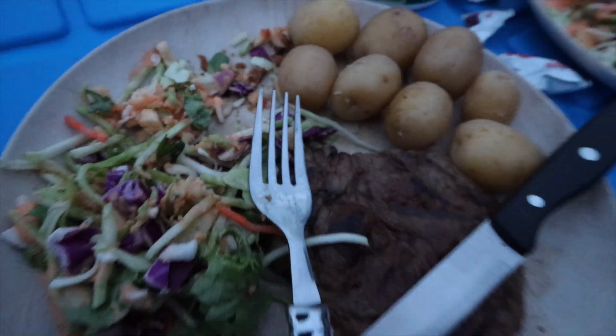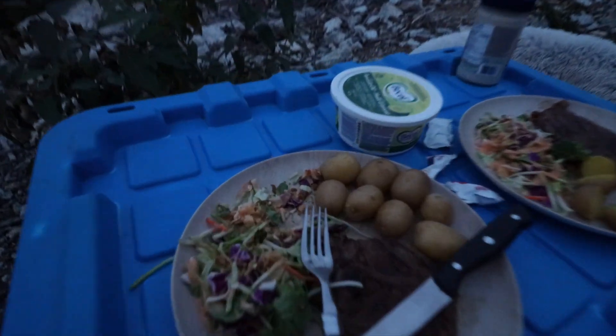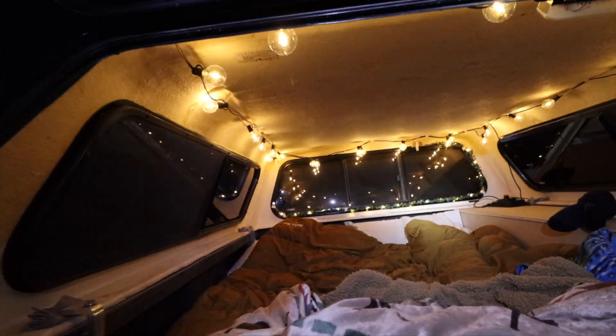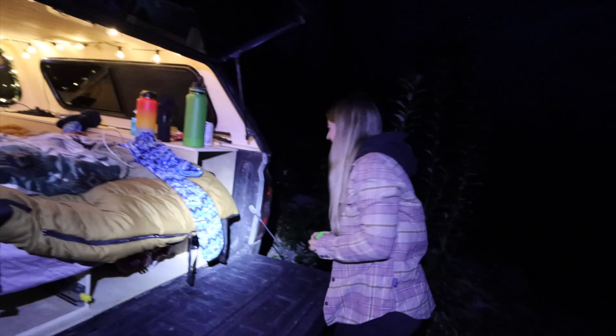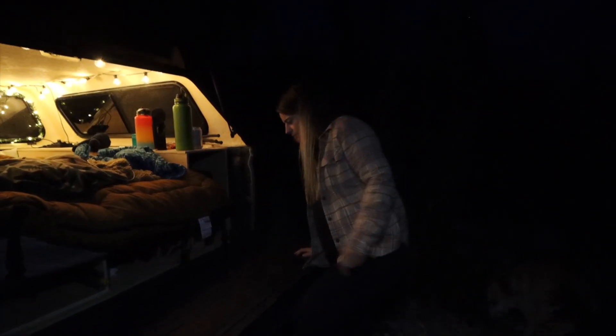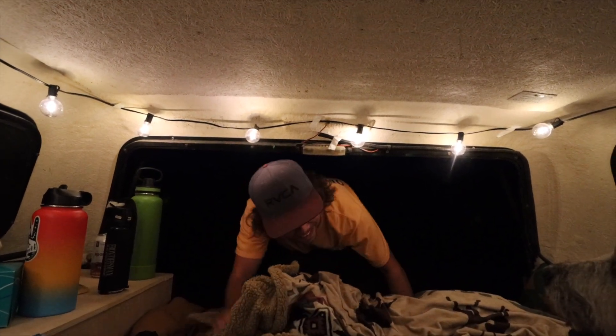Just before it gets too dark, here's a quick look at what I was slaving over for hours. Home sweet home — all aboard! The trickiest part is closing the tailgate.